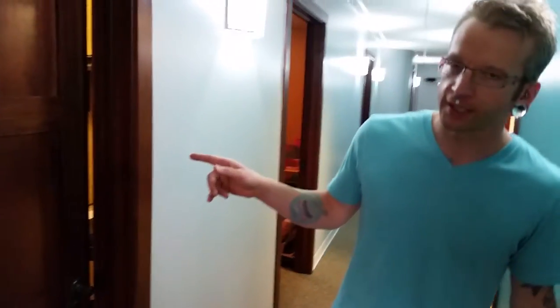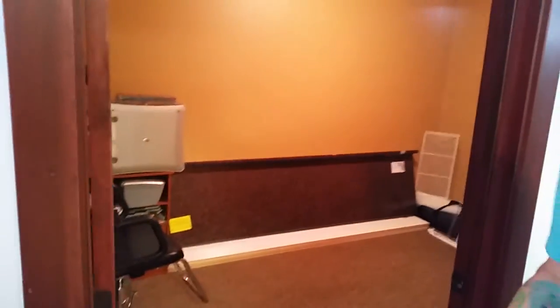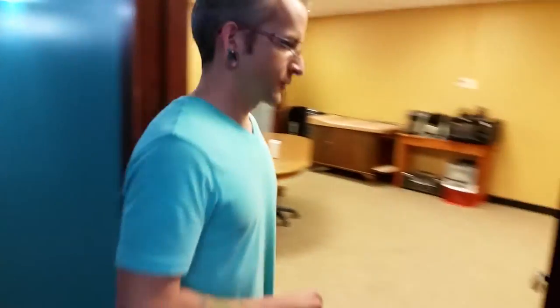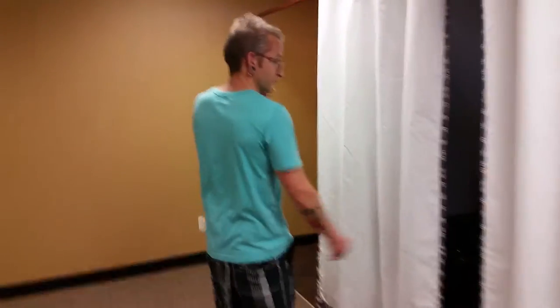So here's my tattoo guy's office — he's busy right now, so I'll get a shot of that later. This is just a little storage room for now. And through here is our nice little break room.